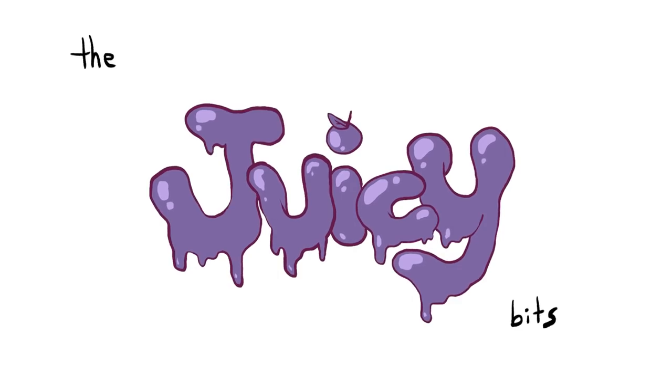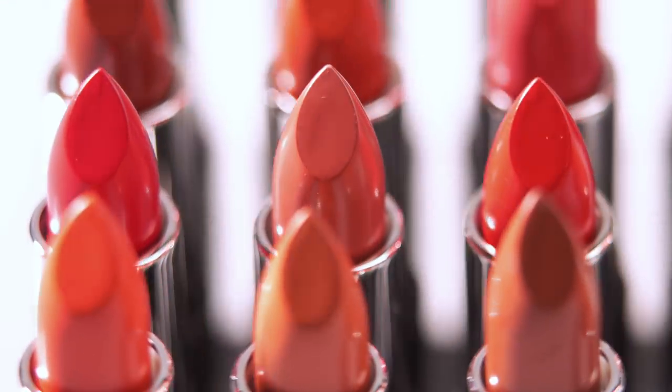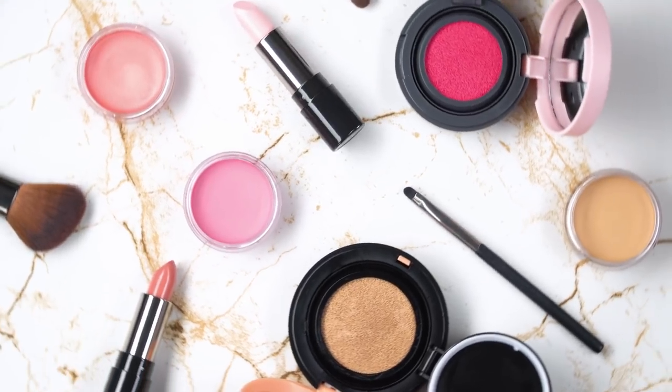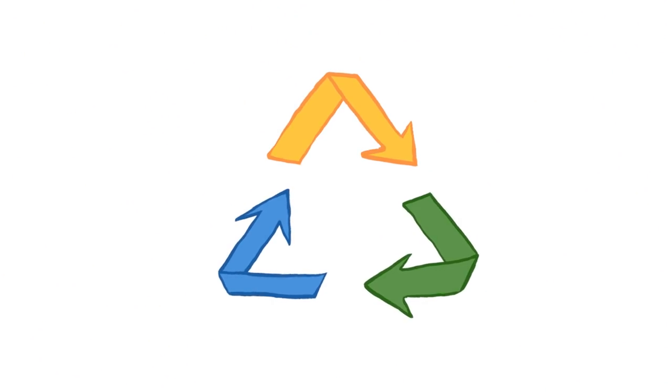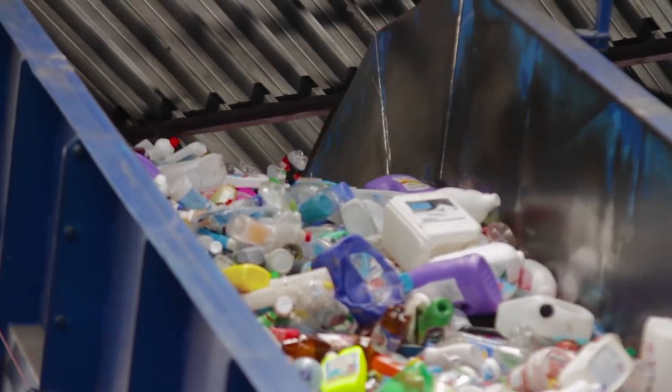And now we've come to the juicy bits. Cosmetic packaging comes in all shapes and sizes and is usually made of mixed materials, which means it's harder to find a place that will accept them for recycling. If you can, try to stick to products that have a one or two on the bottom — these are more likely to be recyclable. But again, check your local rules to make sure.